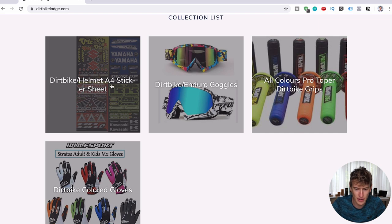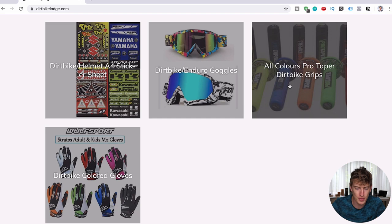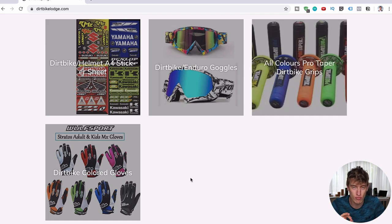For your collection titles — 'dirt bike slash helmet, four sticker sheet' — no, you need quick, simple titles. Just 'stickers,' 'goggles,' 'dirt bike grips' or just 'grips,' 'gloves' — simple one-word titles like that. Then make sure each image is a professional-looking image. You can go to a website called unsplash.com and get professional images that are free to use. Make sure they all match and look good, because right now it all looks a bit haphazard and messy.